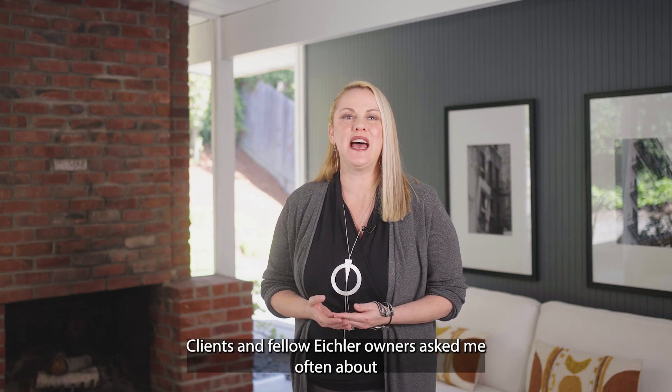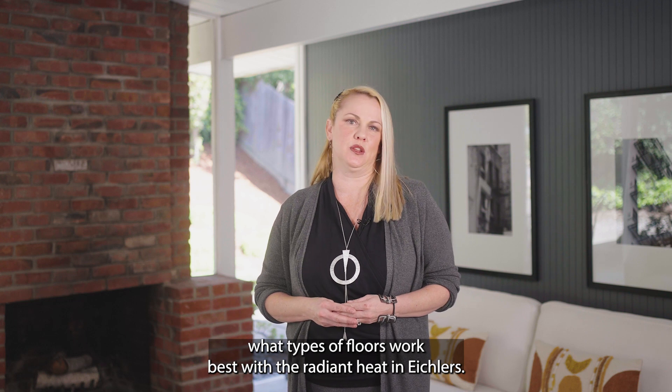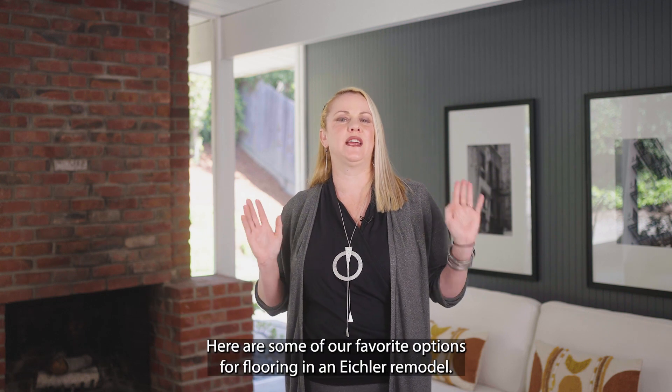Clients and fellow Eichler owners ask me often about what types of floors work best with the radiant heat in Eichlers. Here are some of our favorite options for flooring in an Eichler remodel.